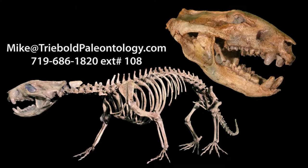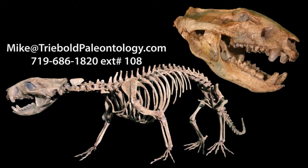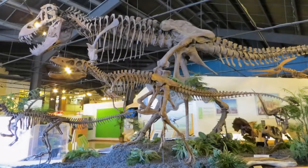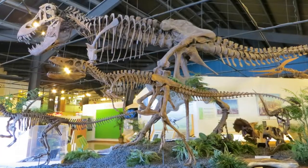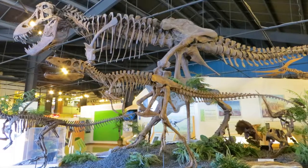Contact Mike Treebold for pricing and information on this or any of our other specimens via email or phone. To view this and a whole museum full of amazing mounted fossil specimens, stop by the RNDRC in our beautiful small mountain town setting just 15 minutes west of Colorado Springs on Highway 24.